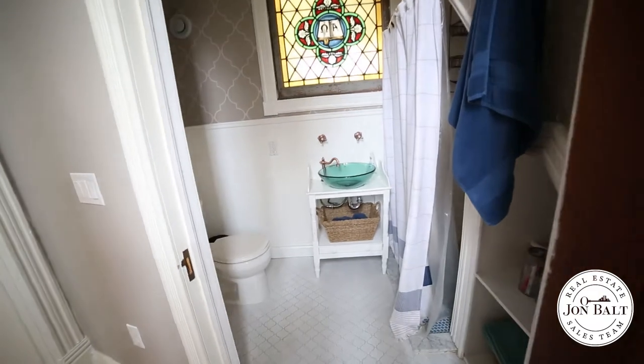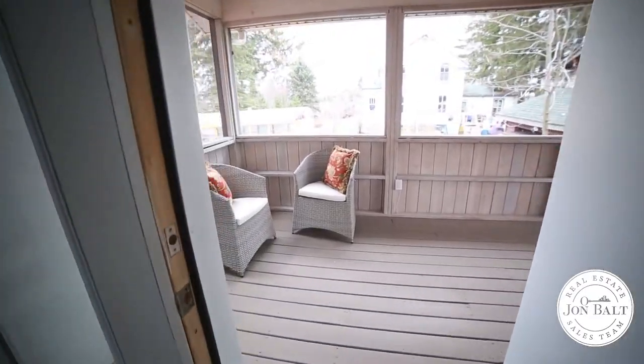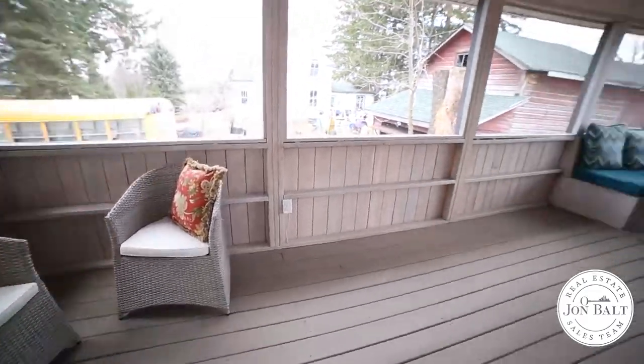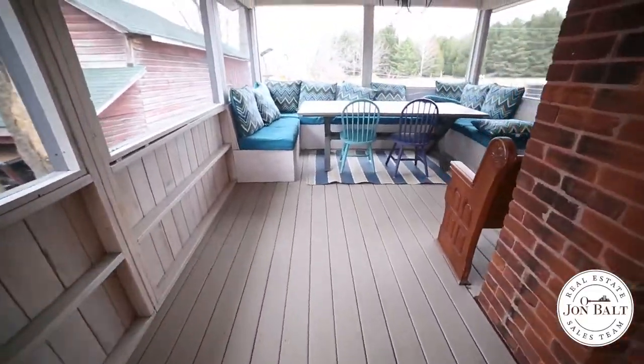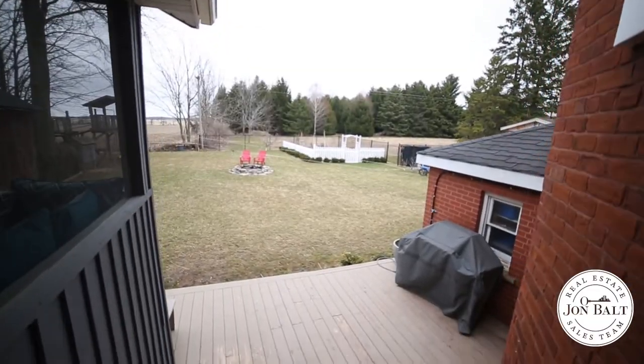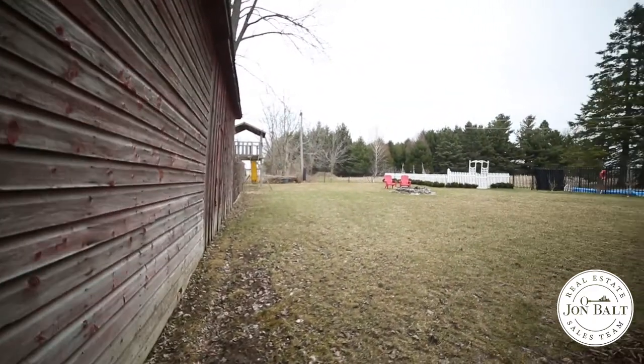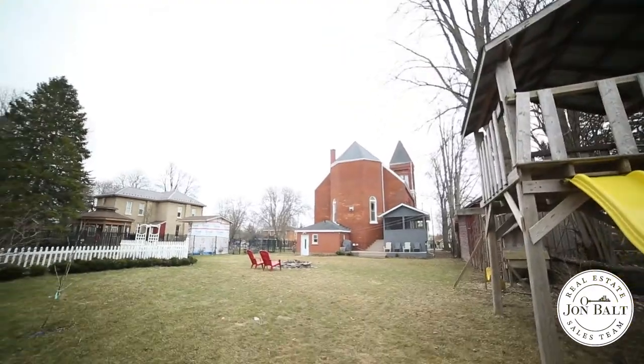A powder room tucked in behind the kitchen offers convenience and privacy. Stepping out from the great room into the screened-in covered porch, the view of the fully fenced yard and farmer's fields beyond is amazing. On summer evenings, unwind here to nothing but the sound of kids playing and just take in the view.